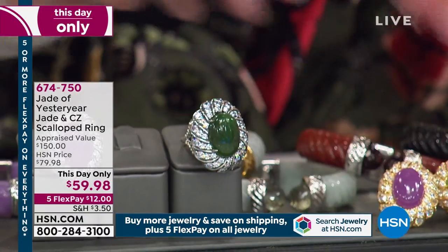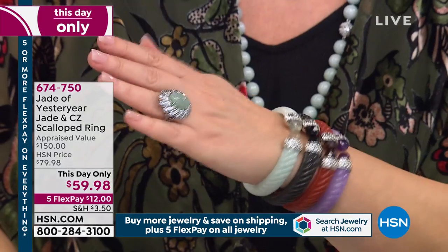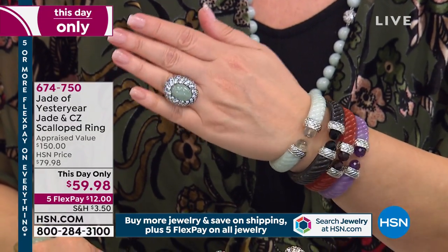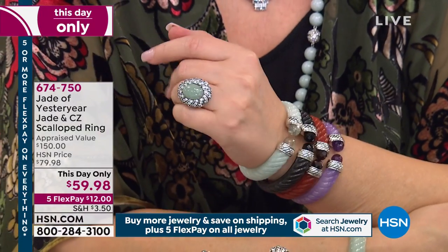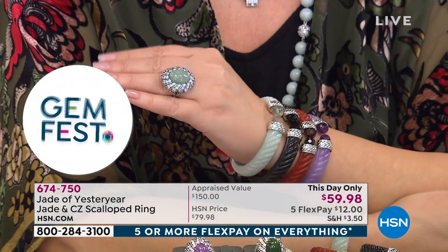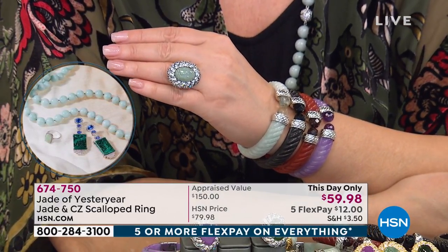We're always outdoing ourselves — I don't know how Colleen does it. You just keep jumping higher and higher. Look at that — it is so beautiful. It's a large ring and the design is gorgeous. It's a turbine design, but the way it's done is perfect. It fits, it's comfortable. It's a stunning ring.